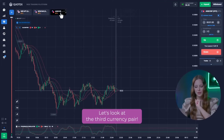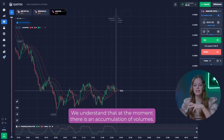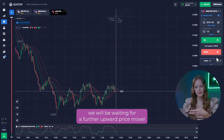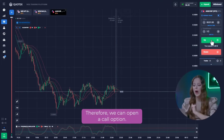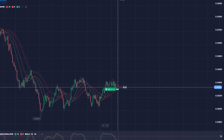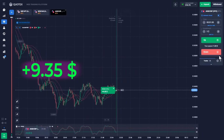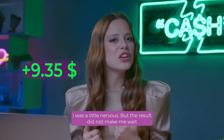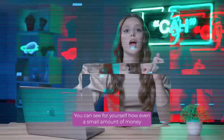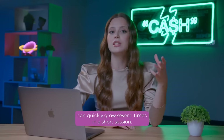Let's look at the third currency pair. Right now the chart isn't flat – we understand that at the moment there is an accumulation of volumes. I believe that due to the increased volatility, we will be waiting for a further upward price move. Therefore, we can open a call option. Nice! I was a little nervous, but the result didn't make me wait, and the profit is already on my balance. You can see for yourself how even a small amount of money can quickly grow several times in a short session.